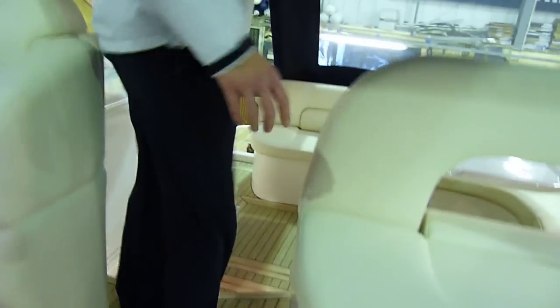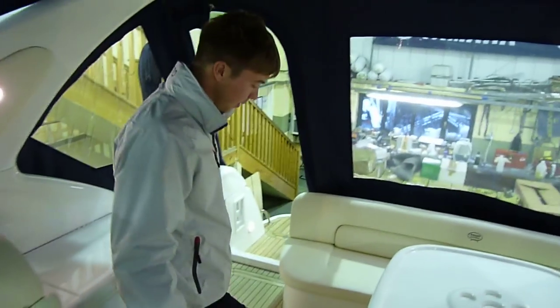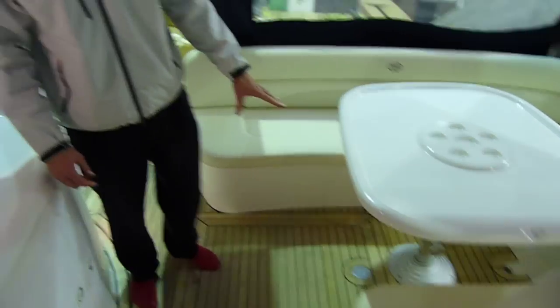Looking into the cockpit, you have teak cockpit throughout and your engine storage is underneath here, which is twin Volvo Penta CAD 44 engines.